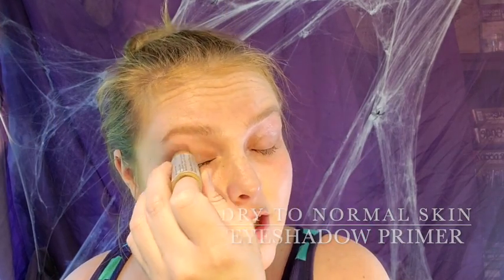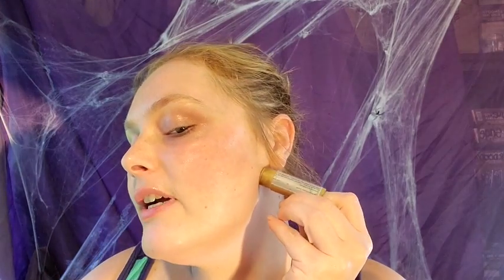Starting with our Dry to Normal Skin eyeshadow primer. We'll apply it on our eyes and eyebrows. We're going to be doing some mermaid-y features — mermaid-y, is that a word? So in those places I'm also going to be adding that, which for me includes cheekbones, chin, lips, and the frame of my face. Also a little bit under here — we're going to be creating a costume look so it'll have some depth to it. Rub it all in.